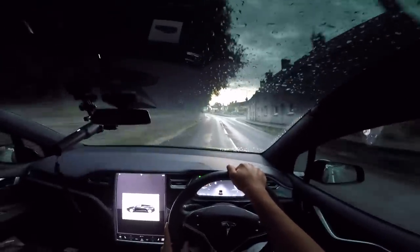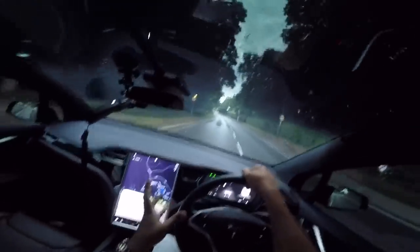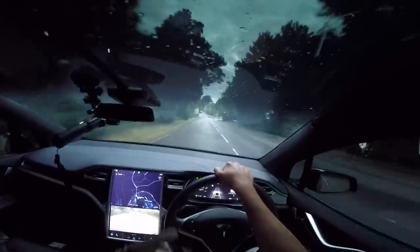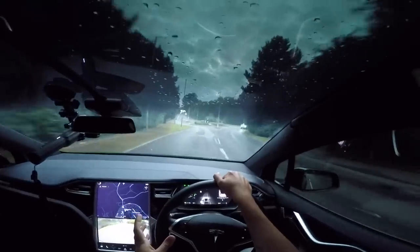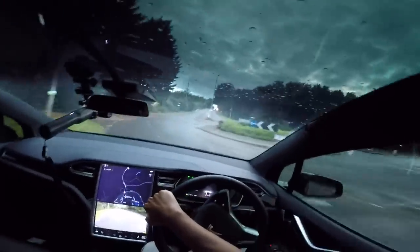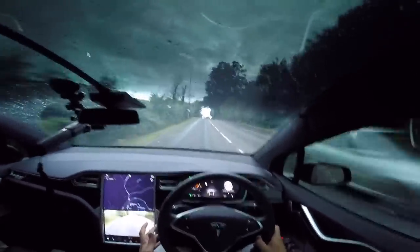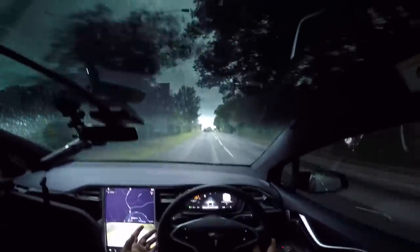Let's go on the route that I do every time to test a new update. Just after this roundabout is the road I test my Tesla on every time there's an update — it has a good amount of speed, good corners, and then it comes to a dual carriageway at the end. It's never been able to complete it without me getting involved, so I'm really intrigued to see if this update will finally let it do it itself.